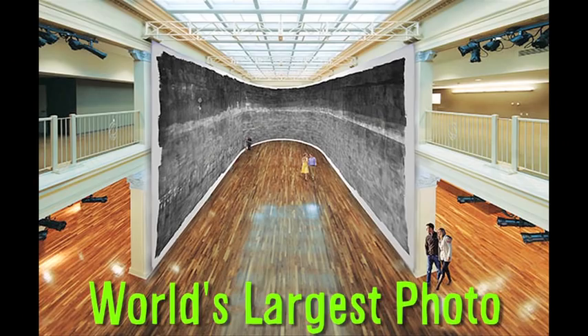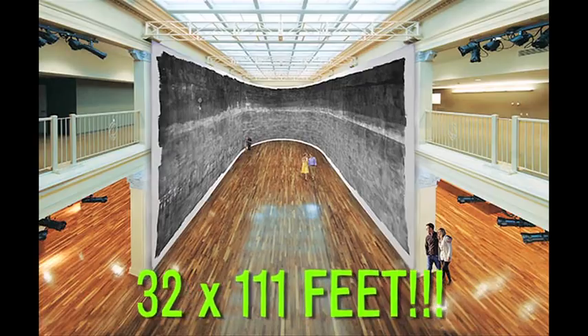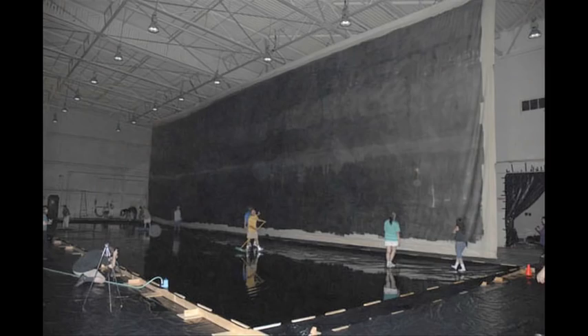The world's largest photo is on display at the Culver Center of the Arts. The 32 by 111 foot photo was taken with the world's largest camera, which is an abandoned aircraft hangar with a 6-millimeter hole in the side that functions as the aperture.